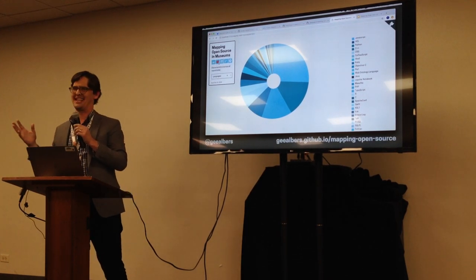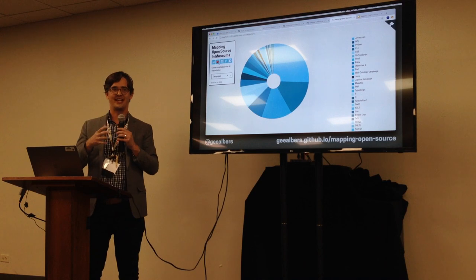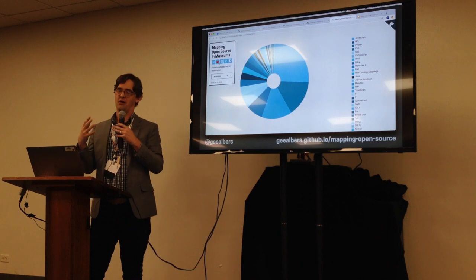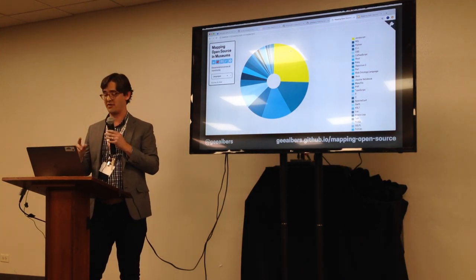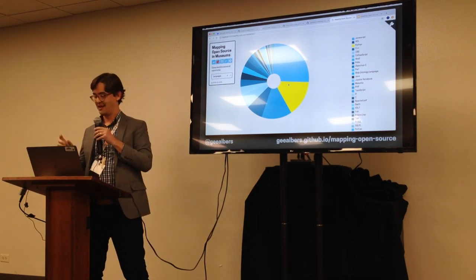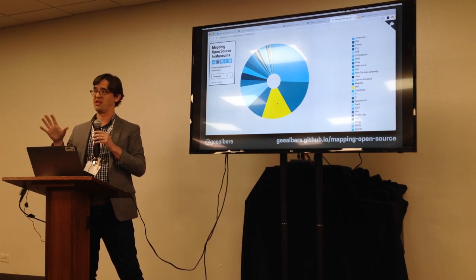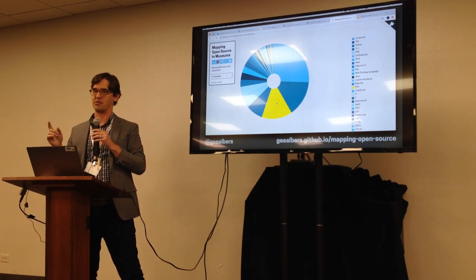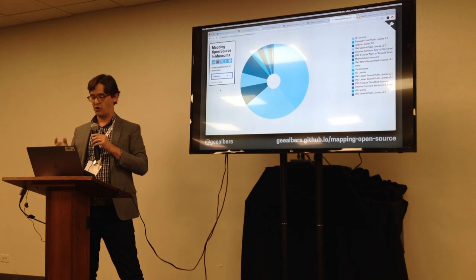So what's in those 1,600 repositories? This pie chart shows the languages GitHub identified. JavaScript is 25% of everything going on. Next are Python, PHP, HTML, and CSS — those five make up about the top 60% of repositories. But there are another 70 different languages represented otherwise, which is pretty interesting.